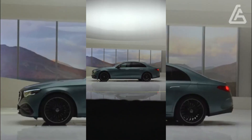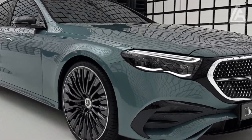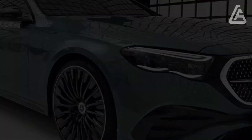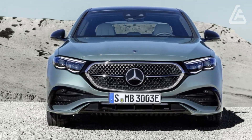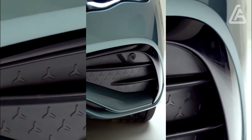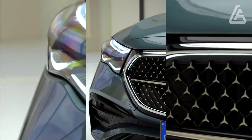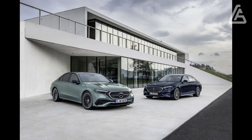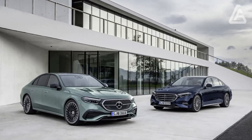The 2024 E-Class should also feel quite luxurious inside, and if recent Mercedes efforts are any indication, that will be no problem. Luxury vehicle interior design is harder today than ever before. The 2024 E-Class, like the BMW 5 Series, Audi A6, and other mid-sizers, must balance a tech-forward approach with a warm, luxurious feel.